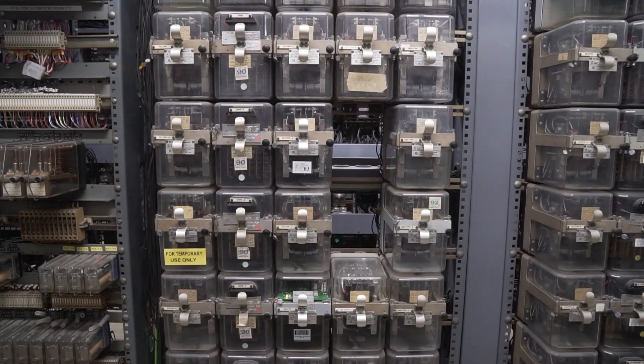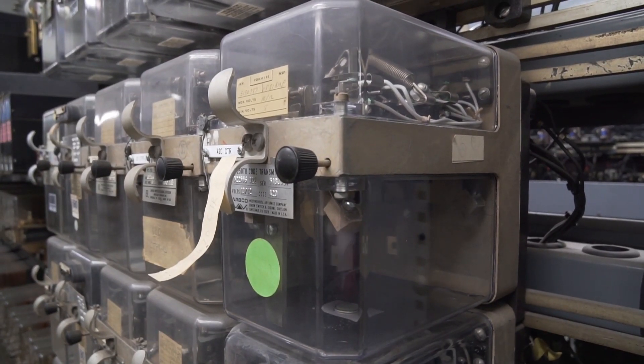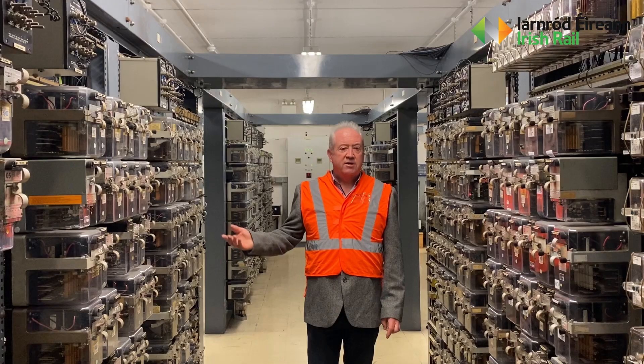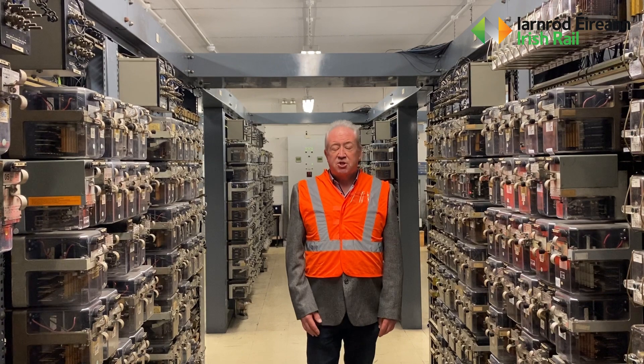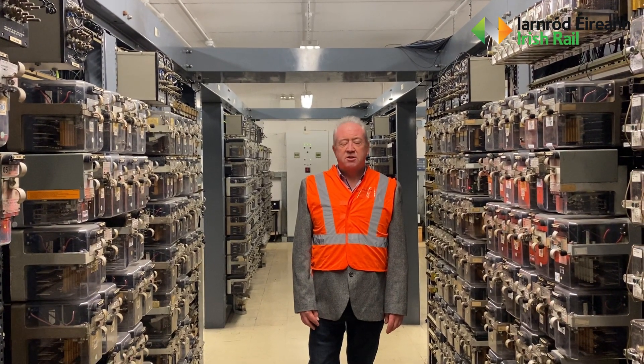This is the electromechanical relay interlocking in Connolly station. What you see here are the relays and the signalling controls that control the signalling out on track in the Connolly station area. This was brought into service in the early 1980s as part of the DART project.